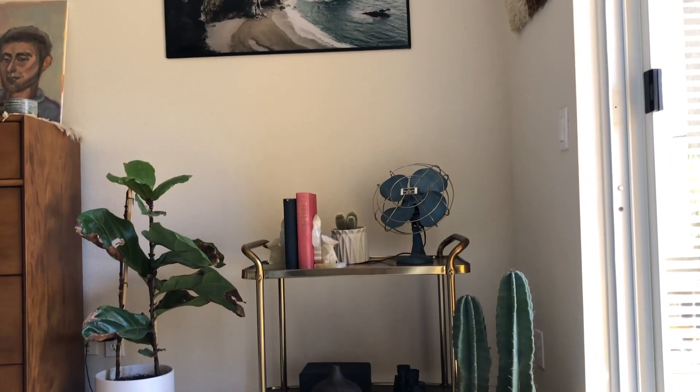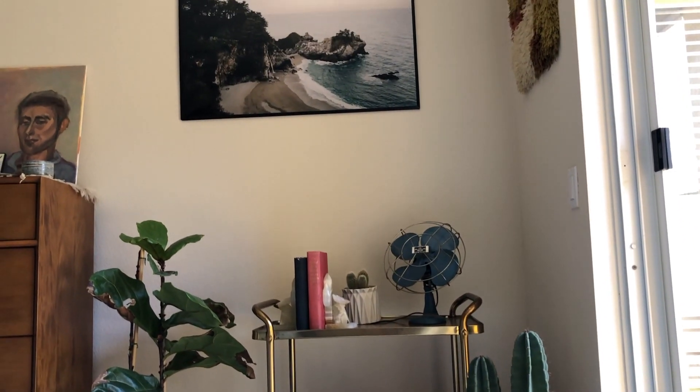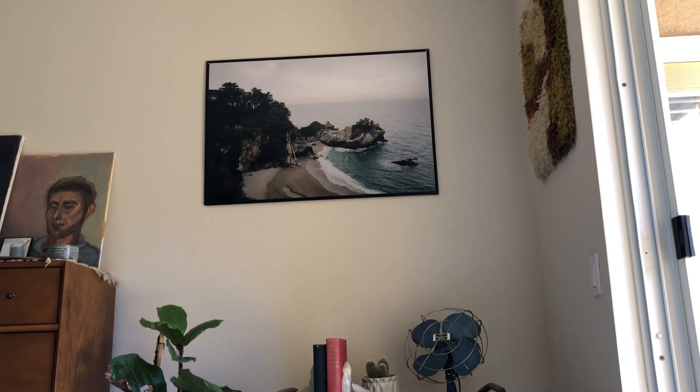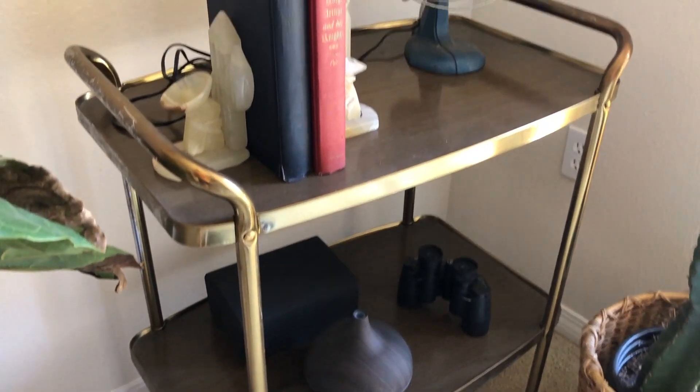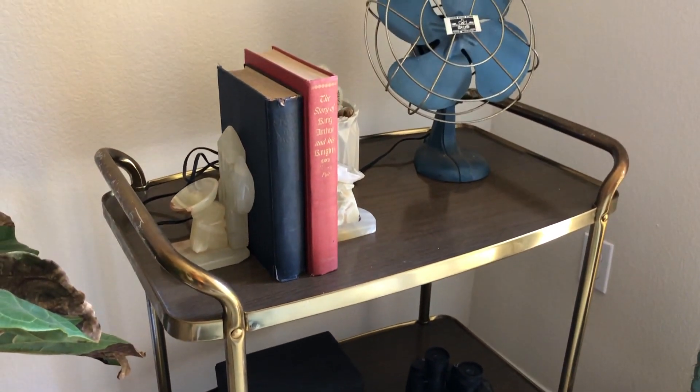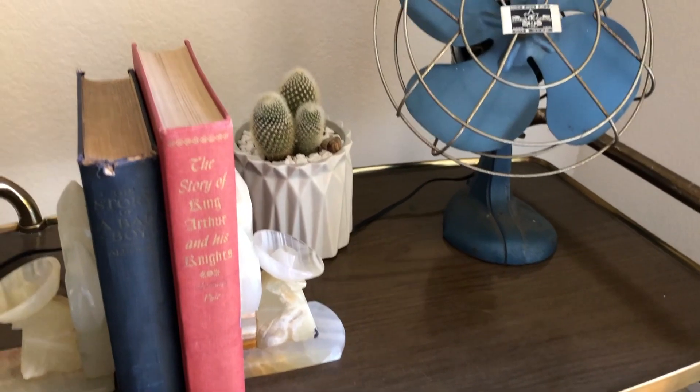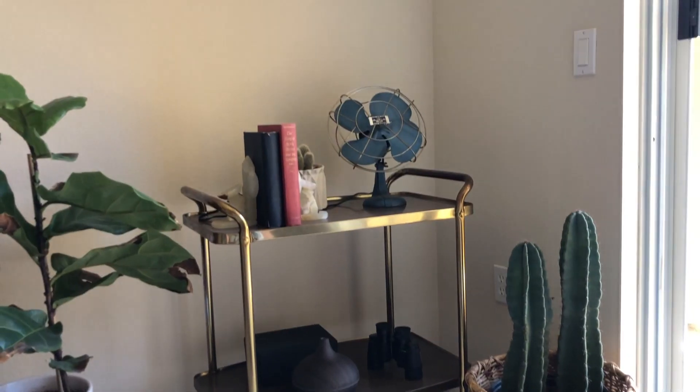I also have that mid-century modern bar cart that I got at an estate sale for I think it was like $15. And then on the bar cart I have a ton of little knickknacks, including thrifted bookends I got at the same estate sale, a thrifted fan, a cactus, my essential oil diffuser — just a ton of little fun knickknacks I like to display.